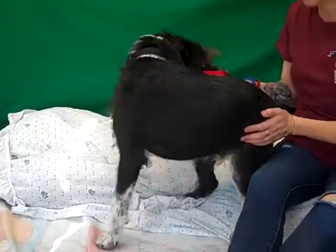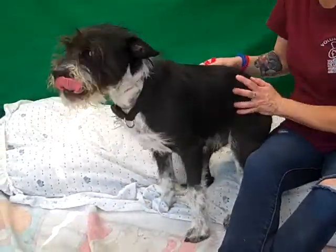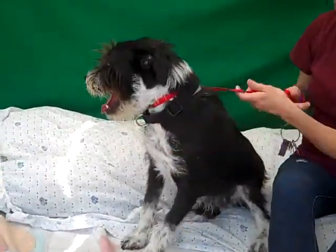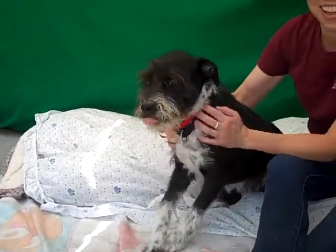His ID number is 85181713. And he is a terrier for sure, but we also see some border collie obviously in him, so we'll just say he's a border terrier mix.